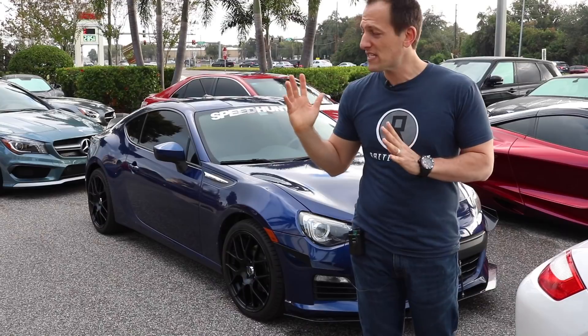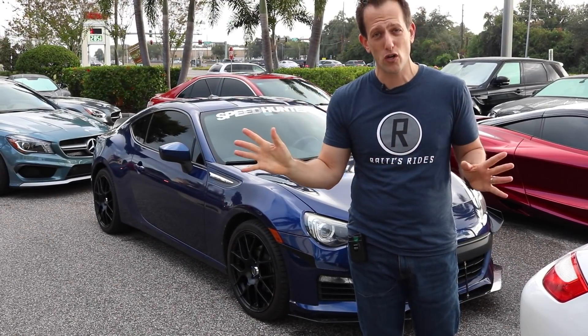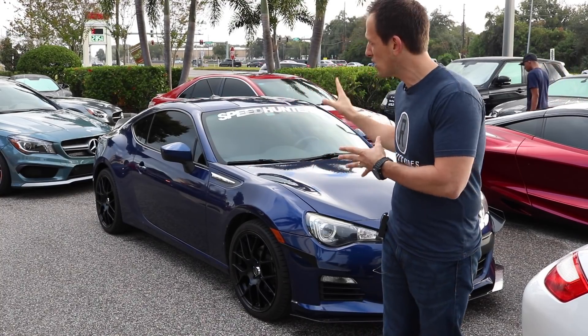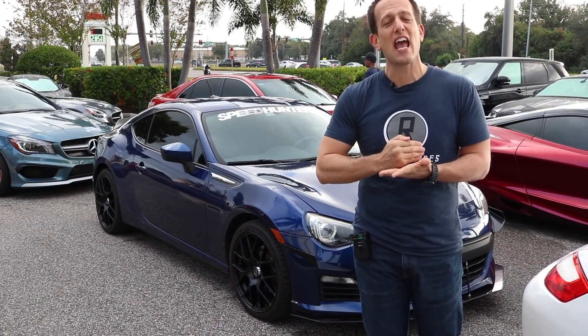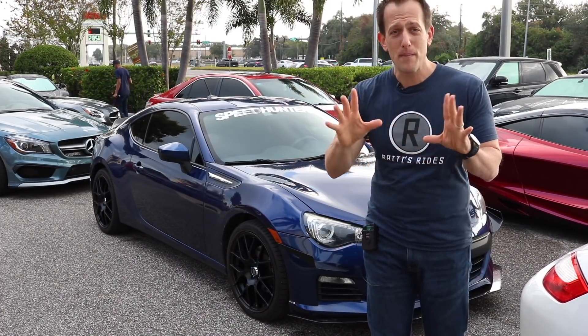Right off the bat, what's amazing about it is that it's finished in Galaxy Blue Pearl. That color no longer exists. If you want to get something close to this shade, you have to go with Lapis Blue. But this Galaxy Blue Pearl — amazing.